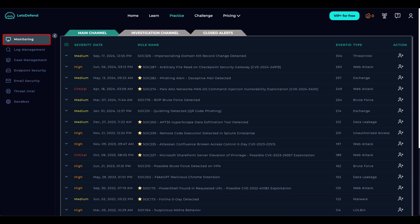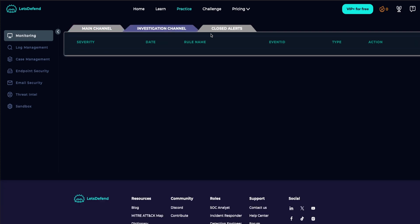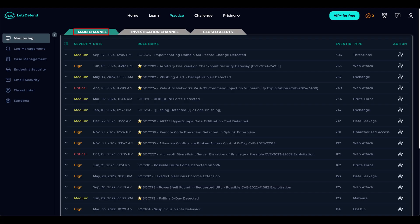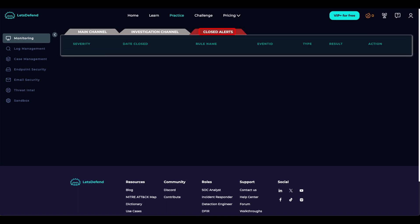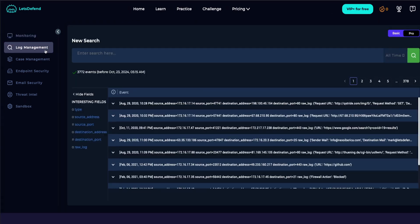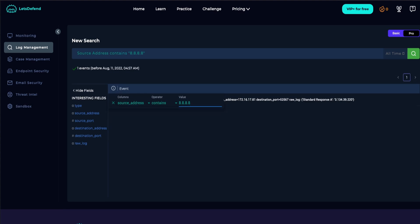Starting on the left, we have Monitoring — this is where you can find your alerts. At the top there are three tabs: Main Channel, Investigation Channel, and Closed Alerts. The Main Channel is where you'll find your alerts, the Investigation Channel is where you can find any alert you assign to yourself, and Closed Alerts is where you find your closed alerts. Moving on to Log Management, this is your SIEM — your Security Information and Event Management — where you can begin crafting queries to help with your investigation.